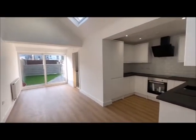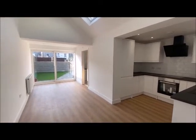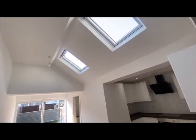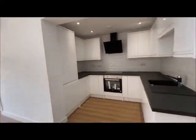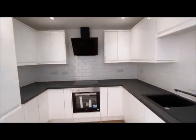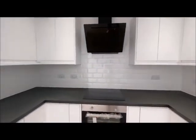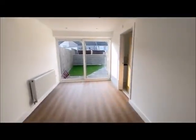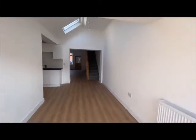So this is the open plan kitchen breakfast room. And now I'm going to show you the bedroom.